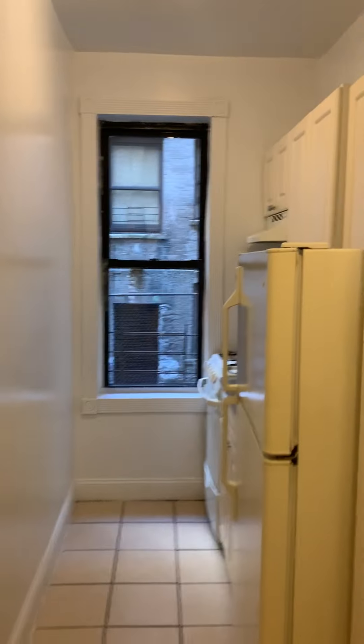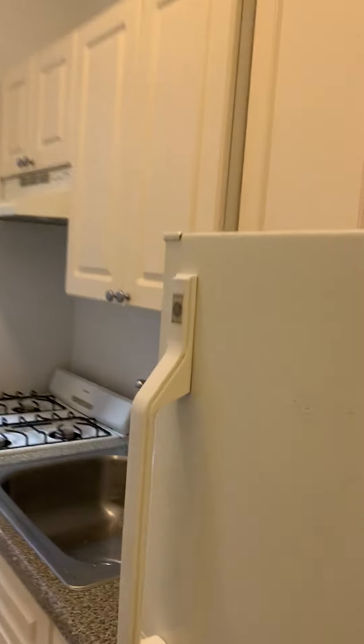Let me just move my stuff out of the way. This is the studio that we have here — this is our entryway and the kitchen.